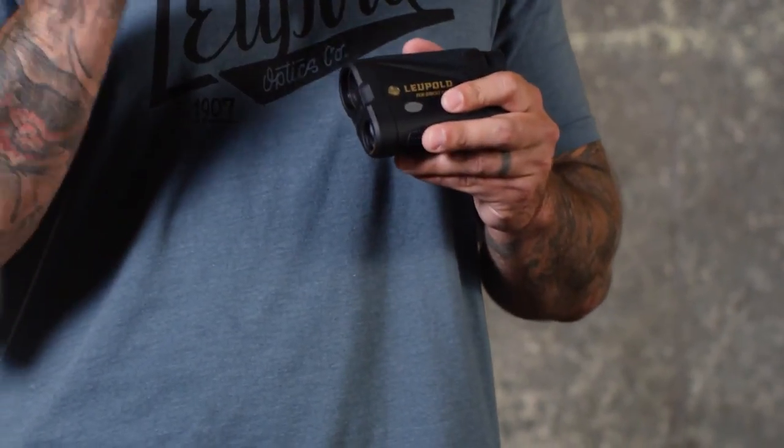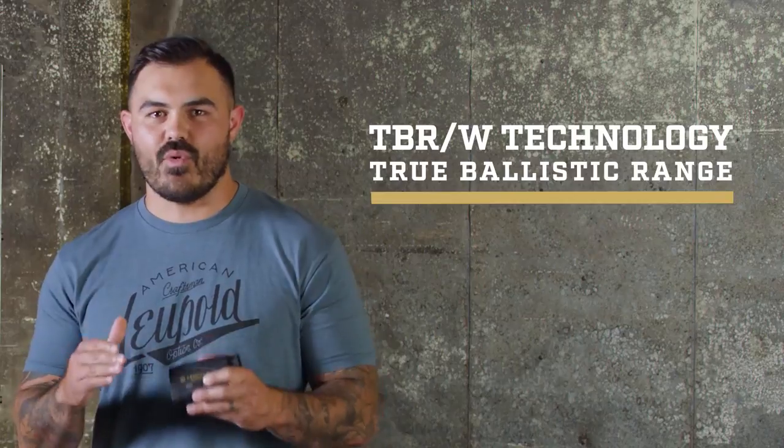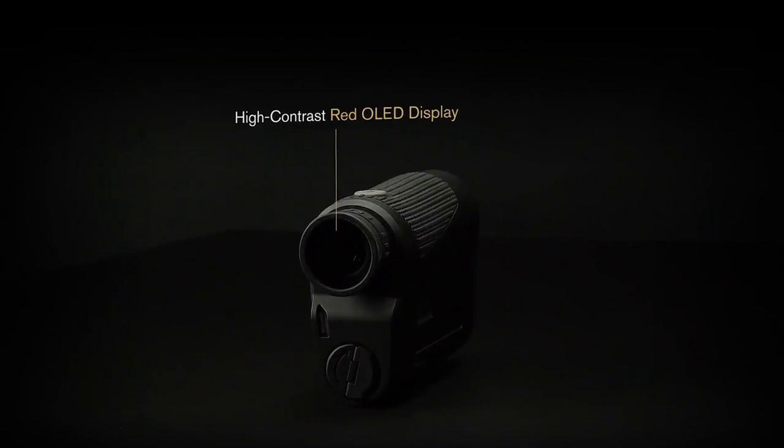Range this thing once and you're going to see how fast it is. The RX 2800 also incorporates our True Ballistic Range technology for more accurate shots. While some rangefinders use simple trigonometry to give you the distance, our TBR accounts for the shot angle giving you true flat ground distance. Test this thing side by side with one of our competitors and you're going to see the difference. Our advanced OLED display really makes those numbers pop.